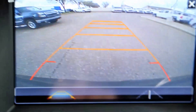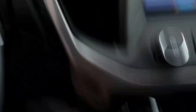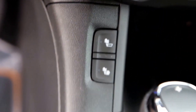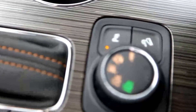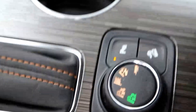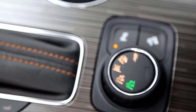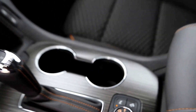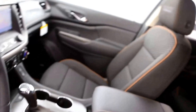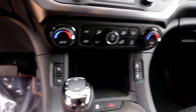Backup camera, heated seats on both sides, all-wheel drive controls, and dual climate control.